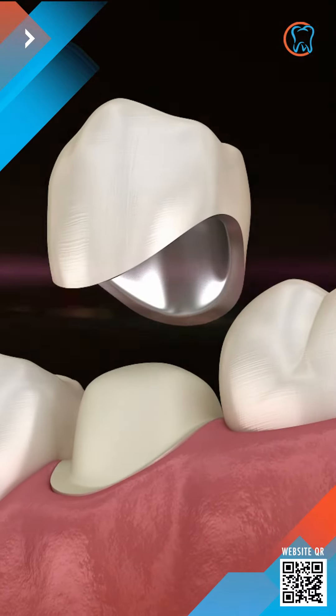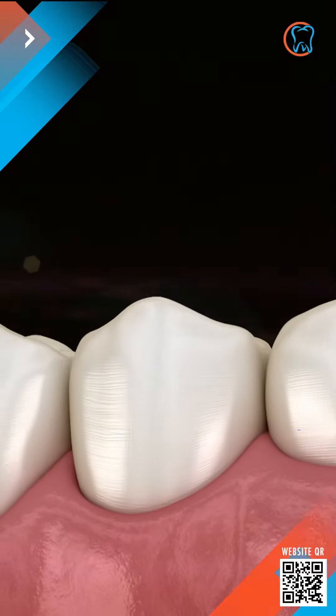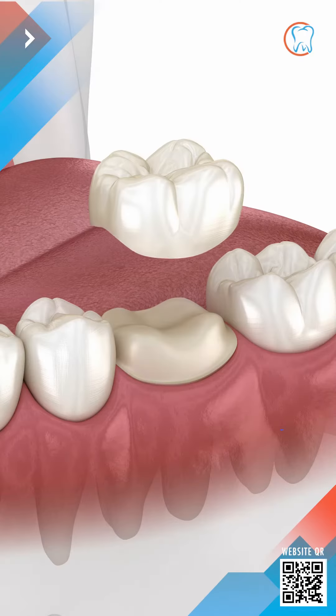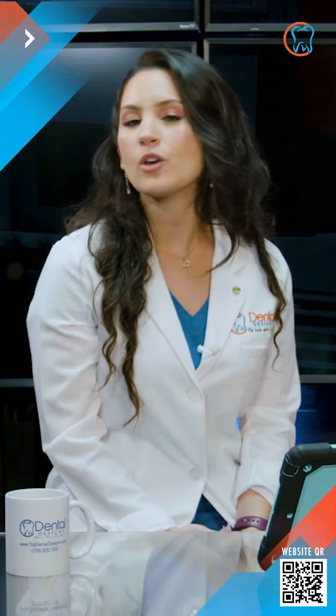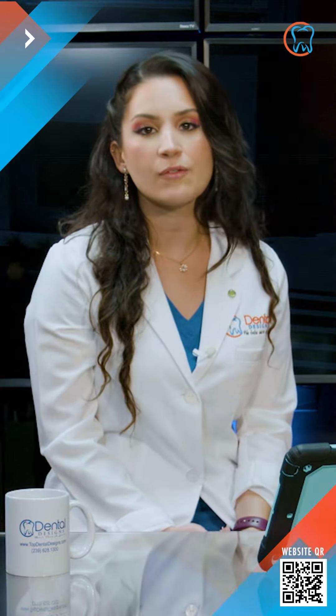Crowns are also a good option. A crown is a tooth-shaped cap that fits over the entire visible portion of a tooth. It can thereby disguise misshapen teeth and fortify damaged teeth, thus improving the overall appearance and function of your mouth.